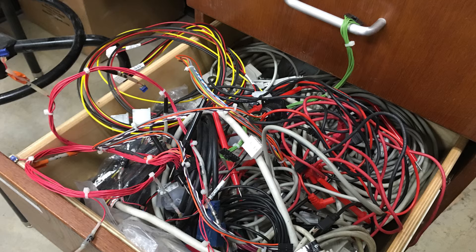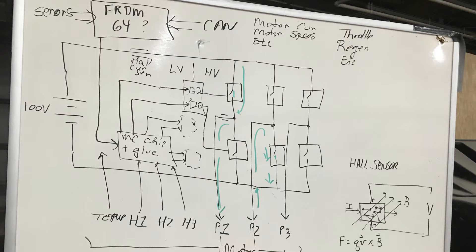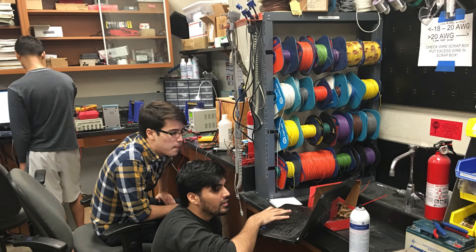A lot of the electronics in this car are mostly scratch-designed by the students on the team. The chassis is also designed from scratch by the mechanical engineering students, and the body is designed from scratch by the aerospace students. We have roughly about 30 to 40 students, and it kind of fluctuates depending on the time of year — like midterms and stuff like that.